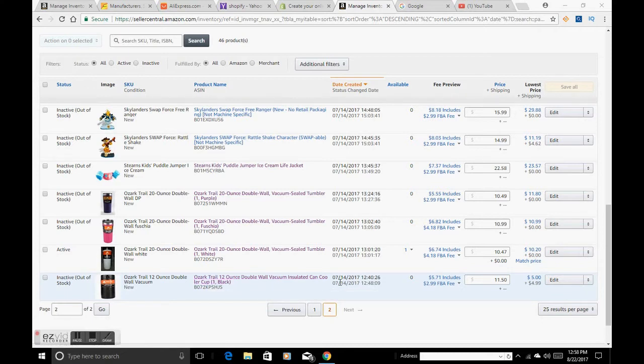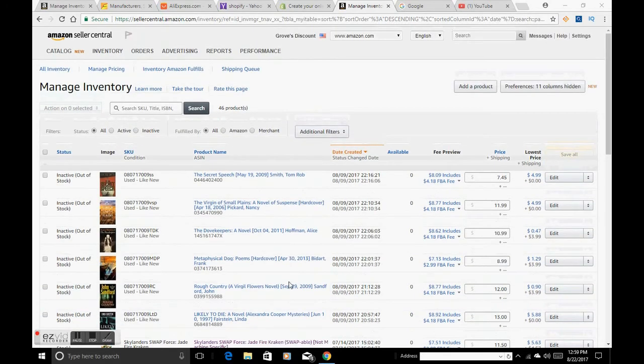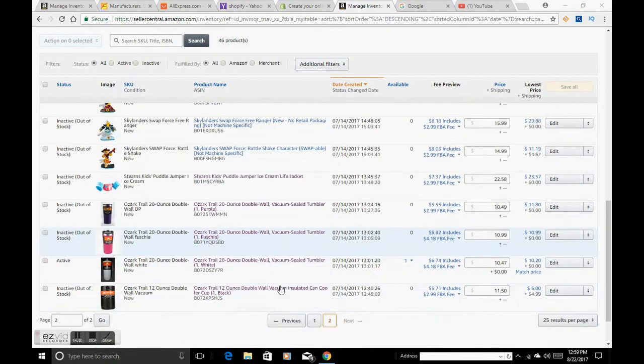On that one product alone, selling seventy cups at $4.29 profit, I made about three hundred dollars. The listing was created July 14th and today is August 22nd — so this product has been out of stock for about two weeks. It did not take long to sell through everything. Pretty much all of our inventory is sold out and we need to go back and restock.